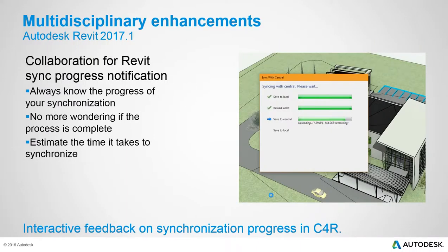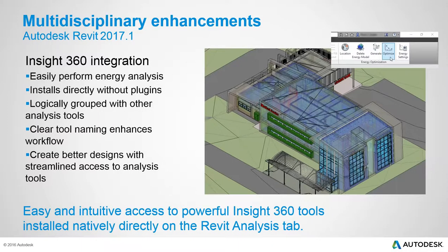An enhancement to Collaboration for Revit provides better visibility into background processes. A new dialog shows what Revit is doing during sync and displays progress, so users always know how long a sync will take and are never surprised by wait times. This is an informational tool to help users understand the impact of their work.